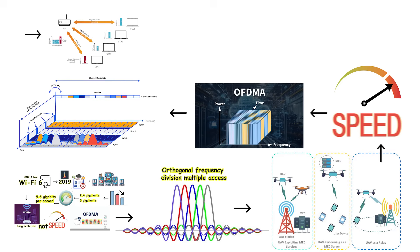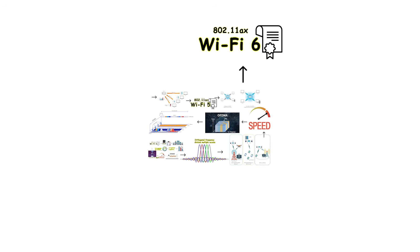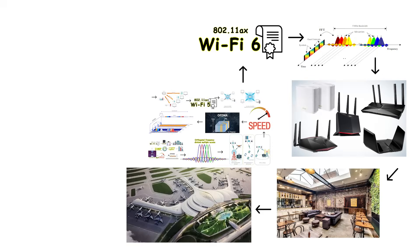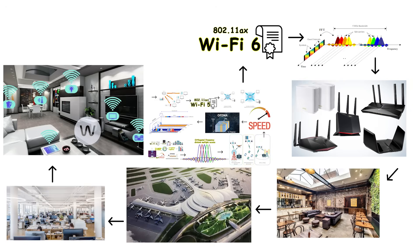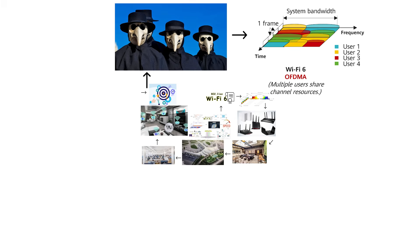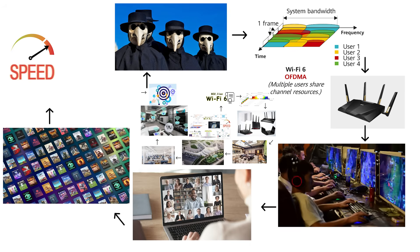OFDMA worked by dividing wireless channels into smaller sub-channels, allowing the router to serve multiple devices efficiently at the same time. Unlike Wi-Fi 5's MU-MIMO with only four simultaneous data streams, Wi-Fi 6 supported up to eight simultaneous data streams. This improvement made Wi-Fi 6 routers particularly popular in environments like cafes, airports, large offices, and homes with many connected devices — everyone could maintain solid performance without congestion. Additionally, OFDMA helped reduce latency significantly, making Wi-Fi 6 excellent for competitive online gaming and video calls, both of which require fast real-time responses without lag or delay.